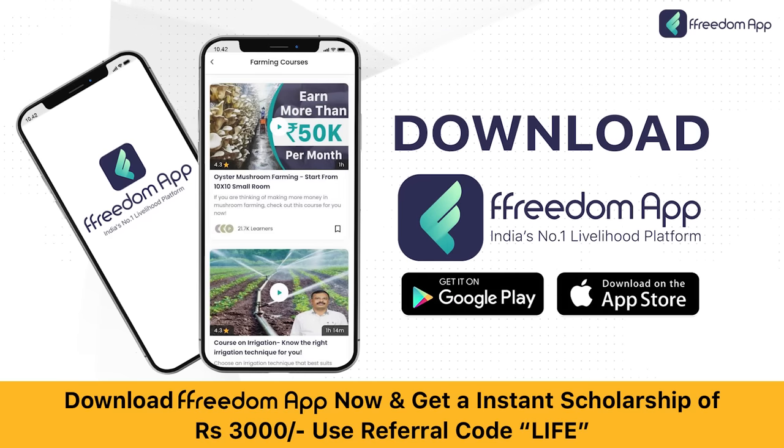Do not delay. Download the Freedom App from the link in the description below and watch the oyster mushroom course now and learn how to earn extra income from a 10 by 10 room.